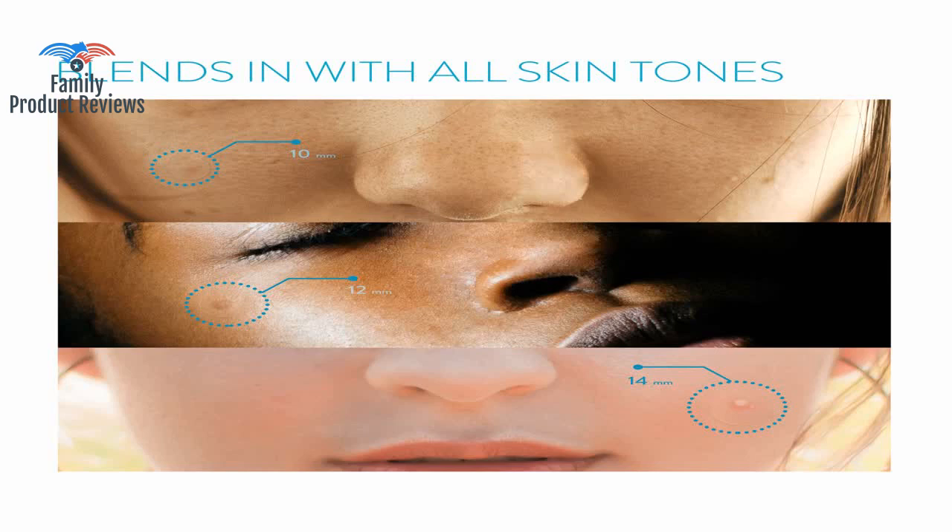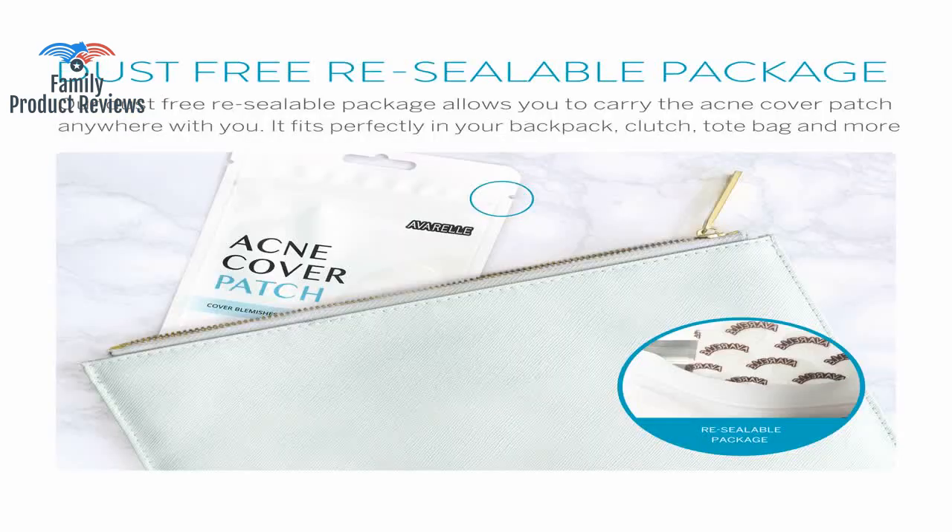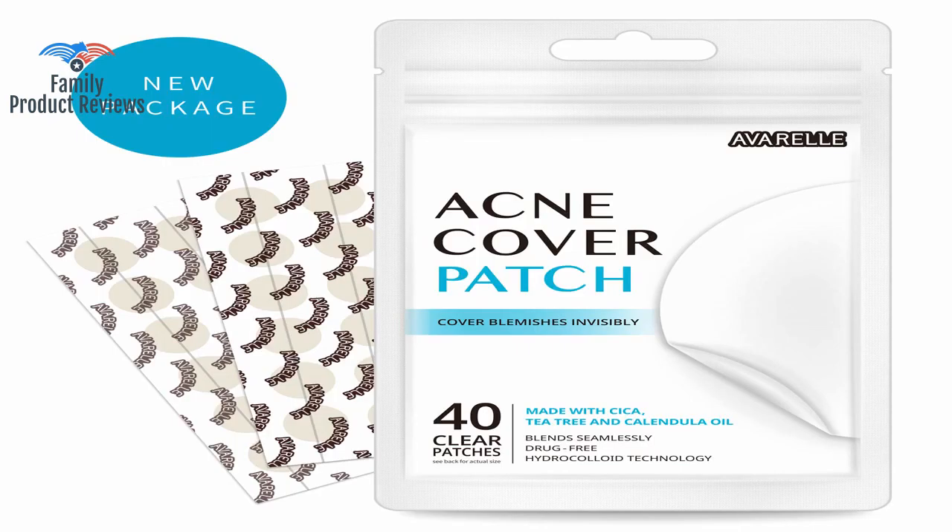These little zit hydrocolloids stay in place great and the added ingredients make for decreased inflammation in an environment that inhibits bacteria. For me, these are more effective than layering on benzoyl peroxide or other chemicals that don't work on deeper pimples anyway.